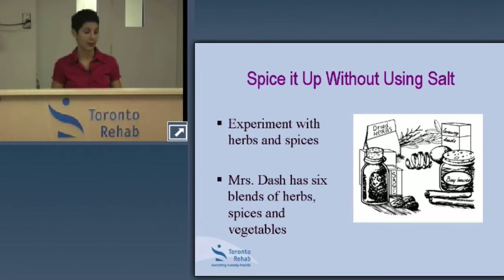Make your own blend using garlic, ginger, thyme, and basil to add flavor without salt. Be cautious with garlic salt, onion salt, and celery salt — the word salt tells you what you're getting. Sea salt, although a natural source, still has the same impact on blood pressure as regular salt.